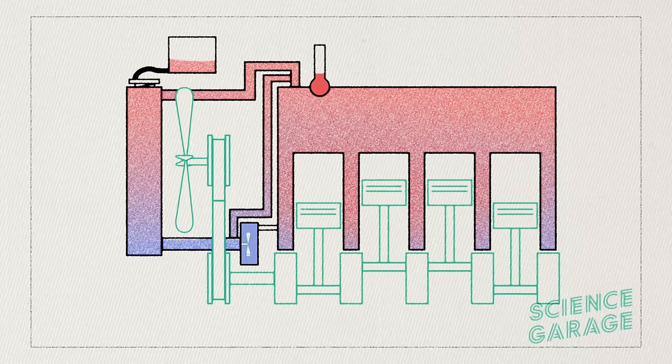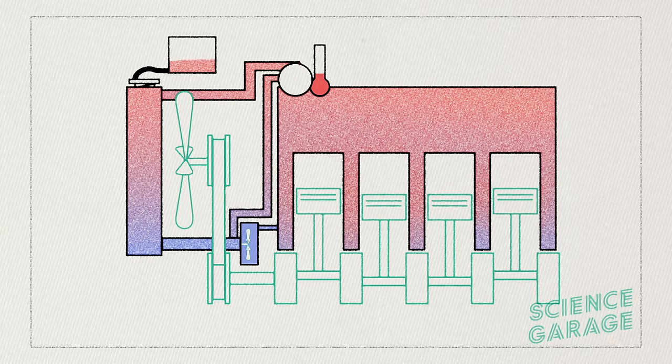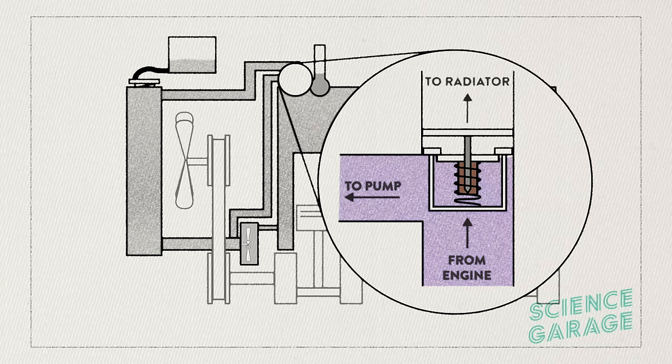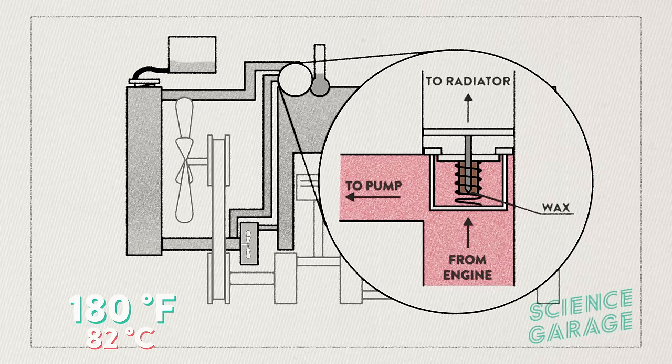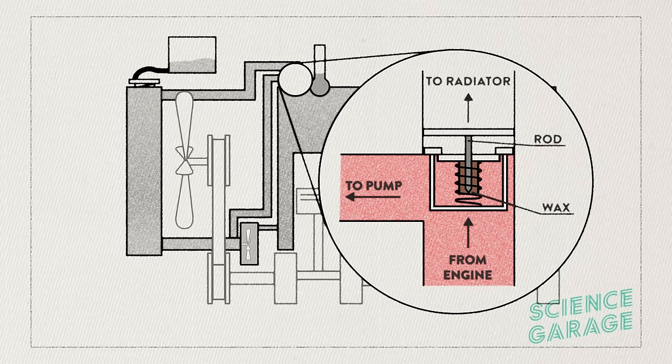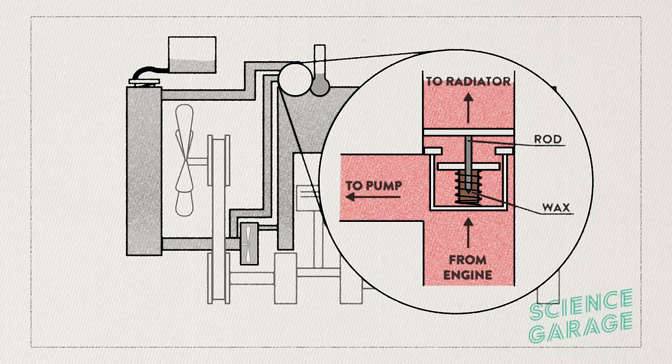Nowadays, a lot of these mechanisms are controlled by computers. The secret to the thermostat used to lie in a small cylinder located on the engine side of the device. The cylinder is filled with a wax that begins to melt at around 180 degrees Fahrenheit. A rod connected to the valve presses into the wax, and when it melts, it expands a bunch, pushing the rod out of the cylinder and opening the valve. That's actually how turkey thermostats work too — life hack, if you want to reuse them, put a rubber band around it, let it cool off in your fridge, and stick it in whatever turkey you want.